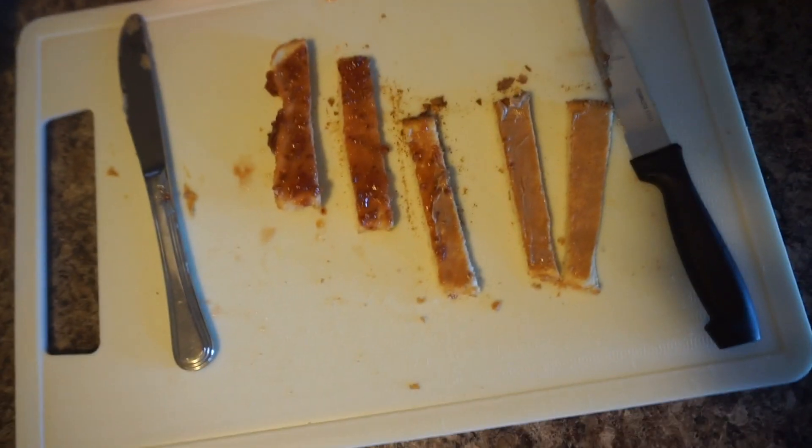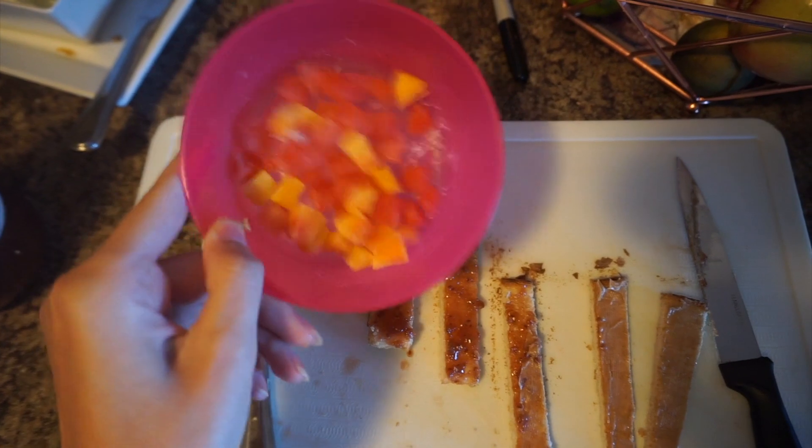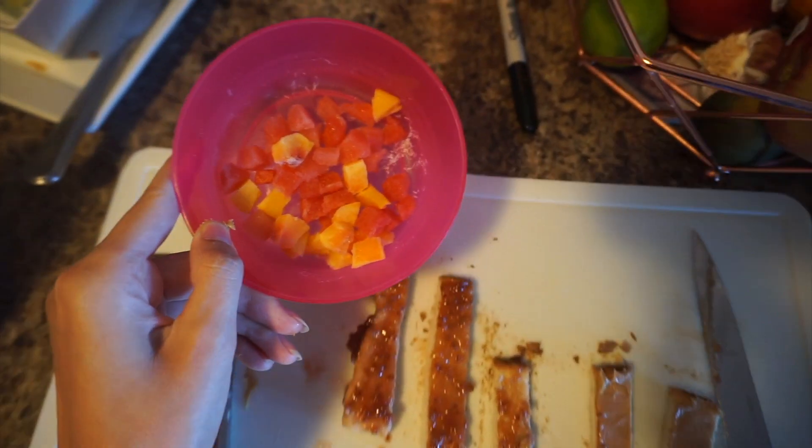This morning for breakfast we have some peanut butter and jam toast, and then I cut up some frozen watermelon and frozen peaches. He won't eat all of this, but whatever he doesn't eat I'll just give to him at lunch.